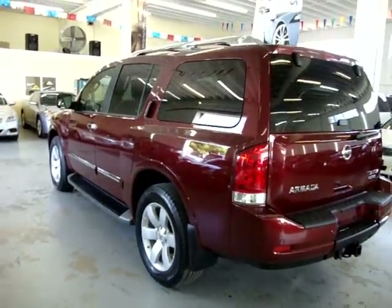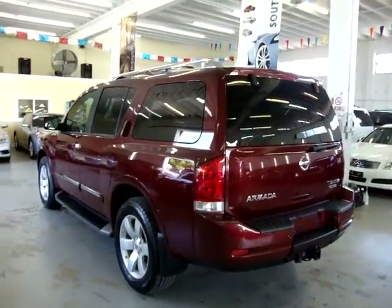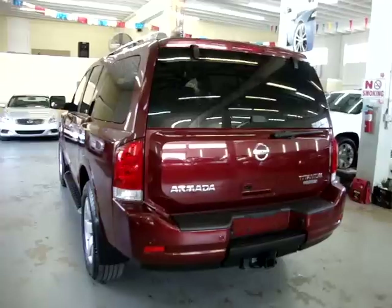The car has no dents, no hail damage, no love bug damage, no bird droppings, nothing like that. The car is in perfect condition and needs nothing whatsoever.